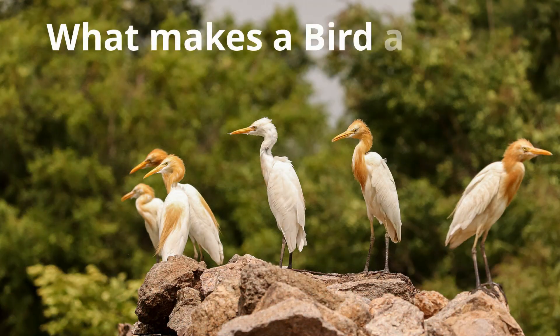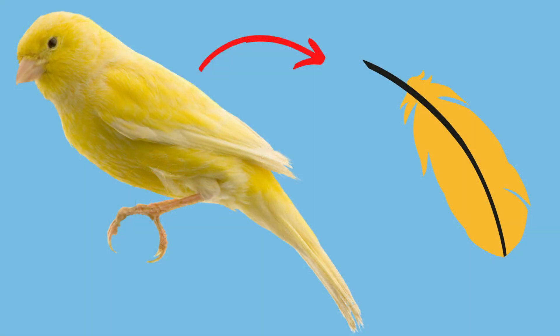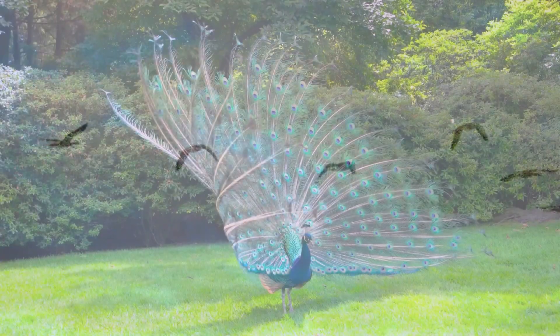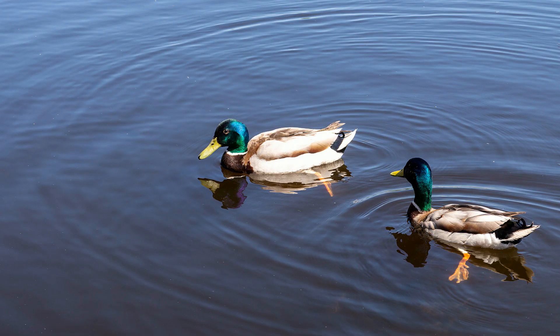So what are some common characteristics of birds? Birds are the only living animal with feathers. Feathers help birds fly, but they also help them show off, blend in, stay warm, and keep dry.